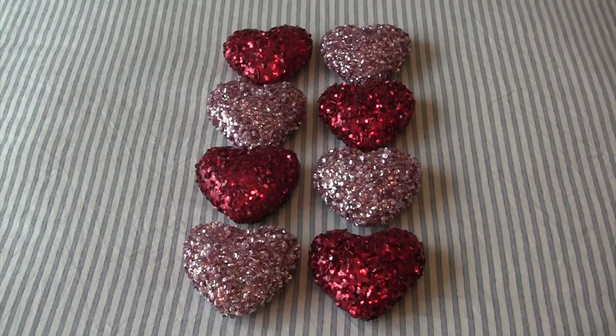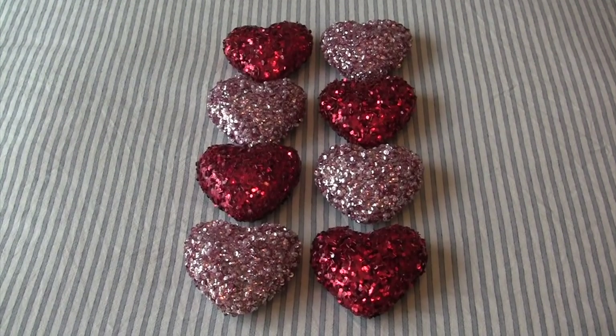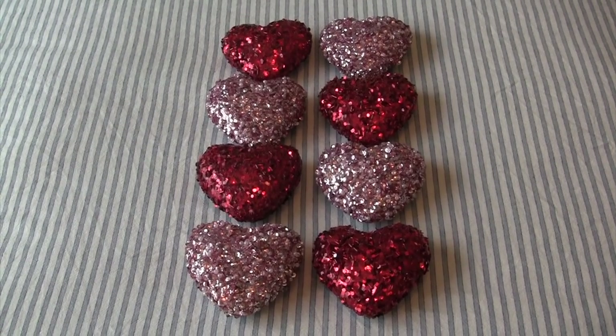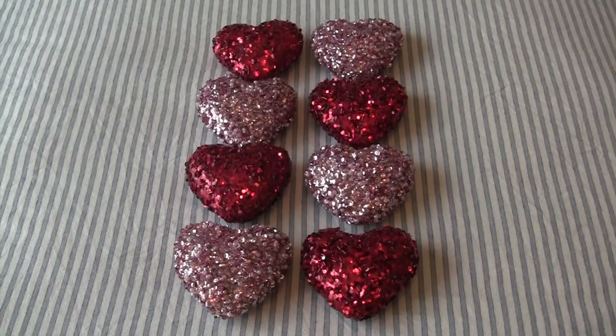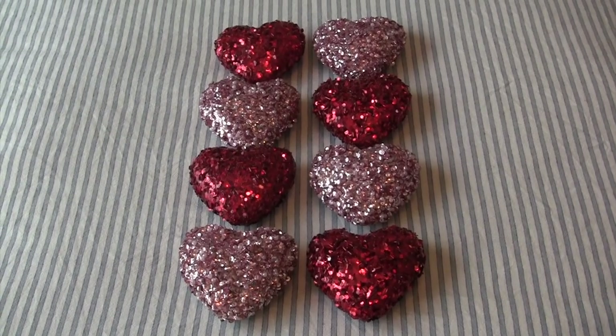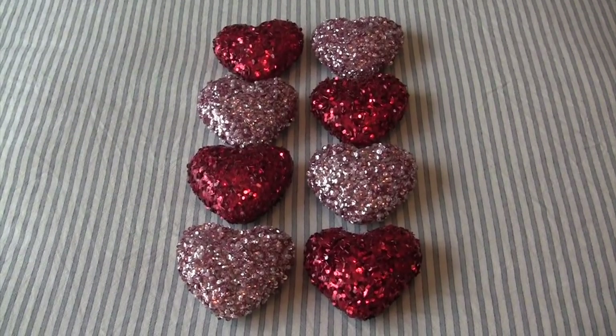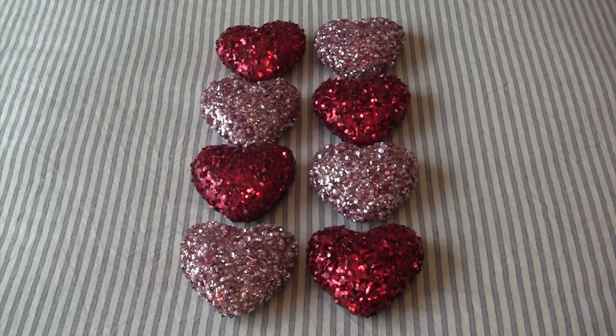For day eight, I have these eight sequined hearts that are Valentine's Day decorations. I don't know where I got these — probably Michael's or Pier One. They just aren't my taste anymore. I'm going for a little bit more sophisticated look, a little bit less sequins and glitter. So I'll be donating these to Goodwill.